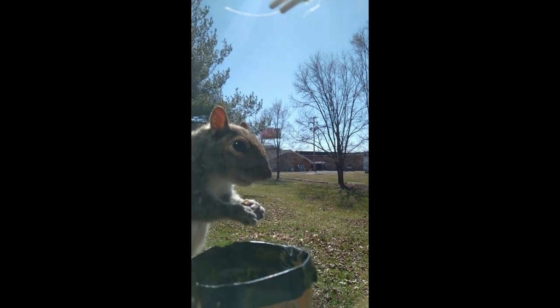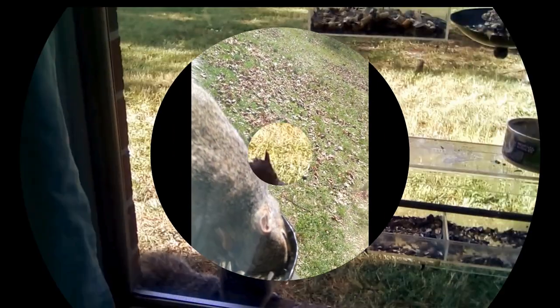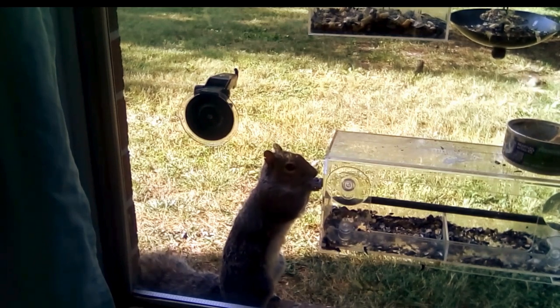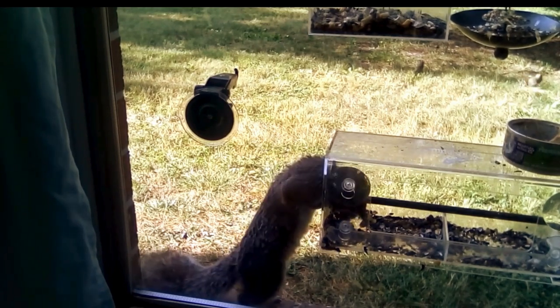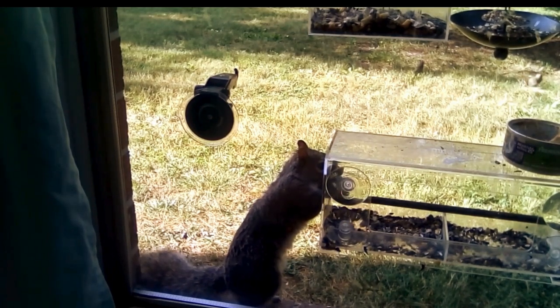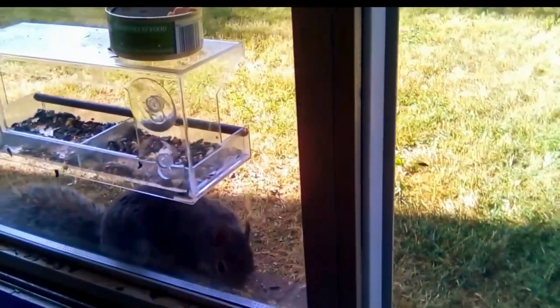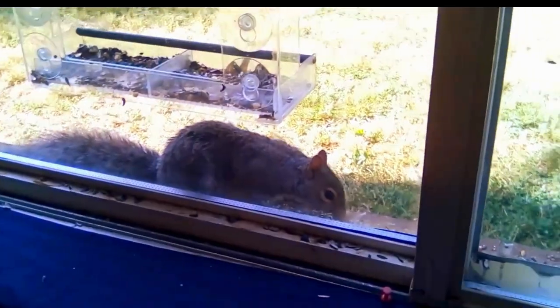Hiya folks! Join me as I take on the challenge of attracting squirrels like never before. Squirrels are truly one of the most delightful creatures to have in your outdoor space. They're playful, energetic, and always up to something mischievous. Who wouldn't want to attract these little bundles of joy to their backyard?